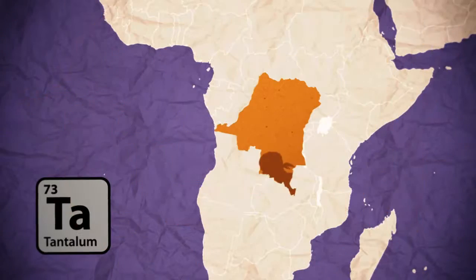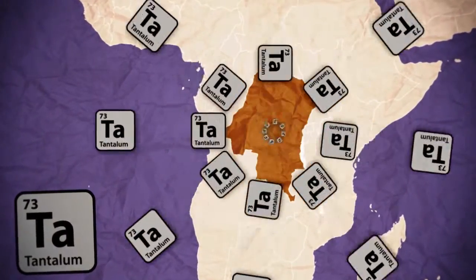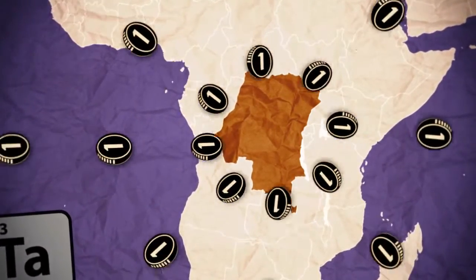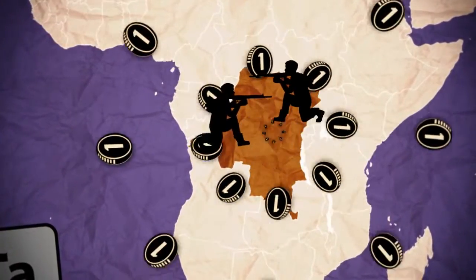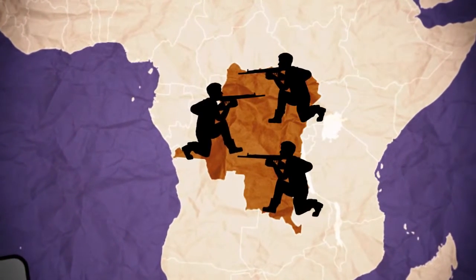Large amounts of tantalum are also sourced in the Congo. The Congolese tantalum export raised concerns in the 1990s because it financed civil war there. Today, the extraction and export of other raw materials is still financing civil war in the Congo.